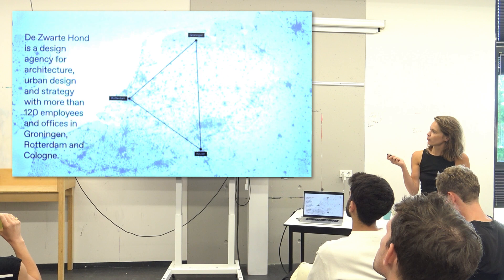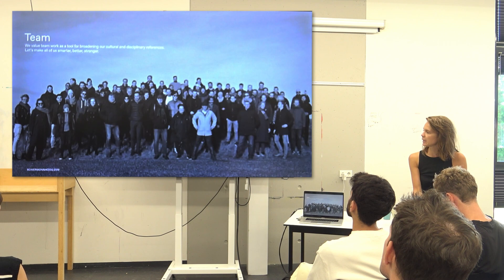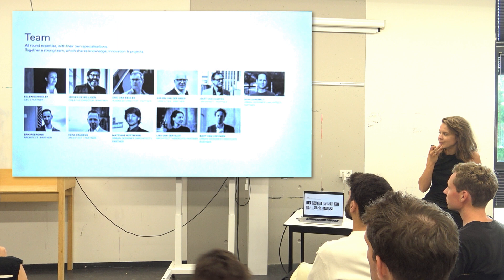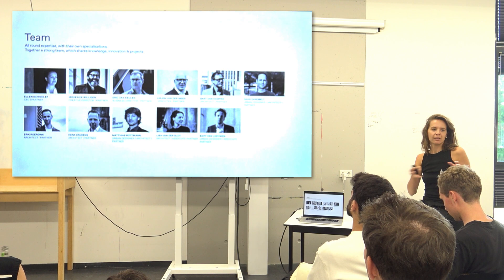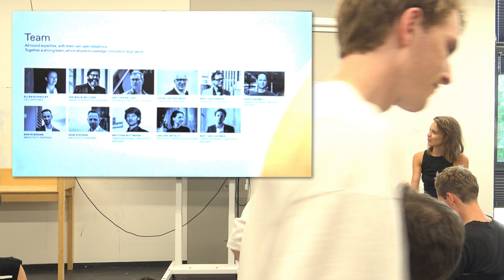The Zwarte Hond. For the ones who don't know the office, it's an office in Rotterdam. I'm based in Rotterdam, Groningen, and Cologne in Germany. It's a design office with 120 to 130 people working there. Here you see them all at Schiermonnikoog — we go there every year for the Christmas party. The Zwarte Hond has a lot of partners, and the idea is that they have time, next to doing architectural and urbanistic design work, to also do research and other things.